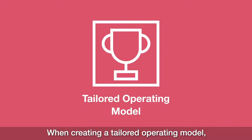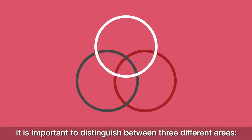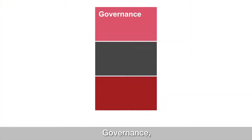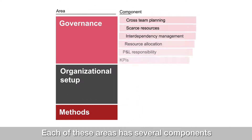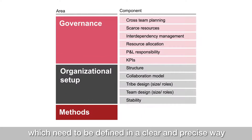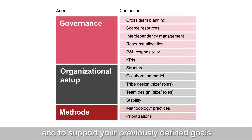When creating a tailored operating model it is important to distinguish between three different areas: governance, organizational setup, and methods. Each of these areas has several components which need to be defined in a clear and precise way in order to avoid inefficiencies and to support your previously defined goals in an optimal way.